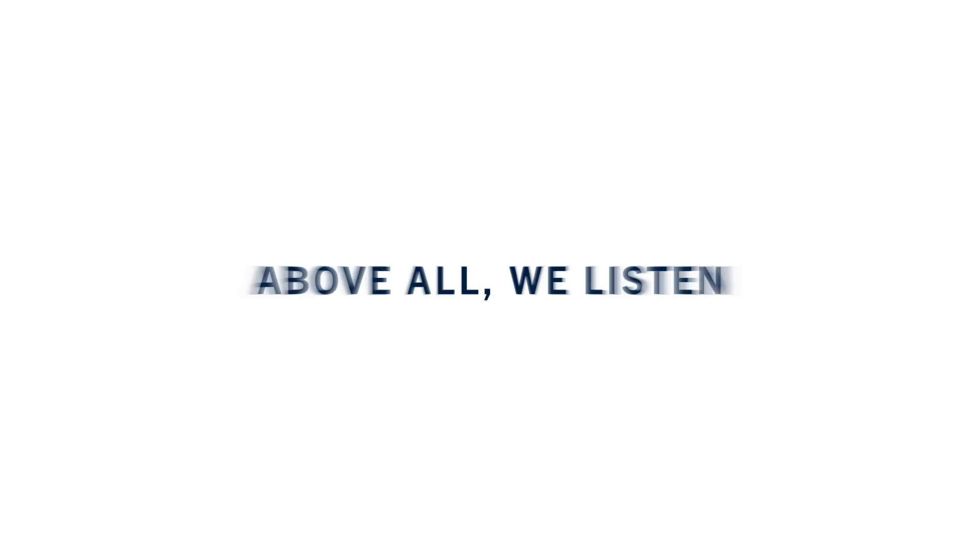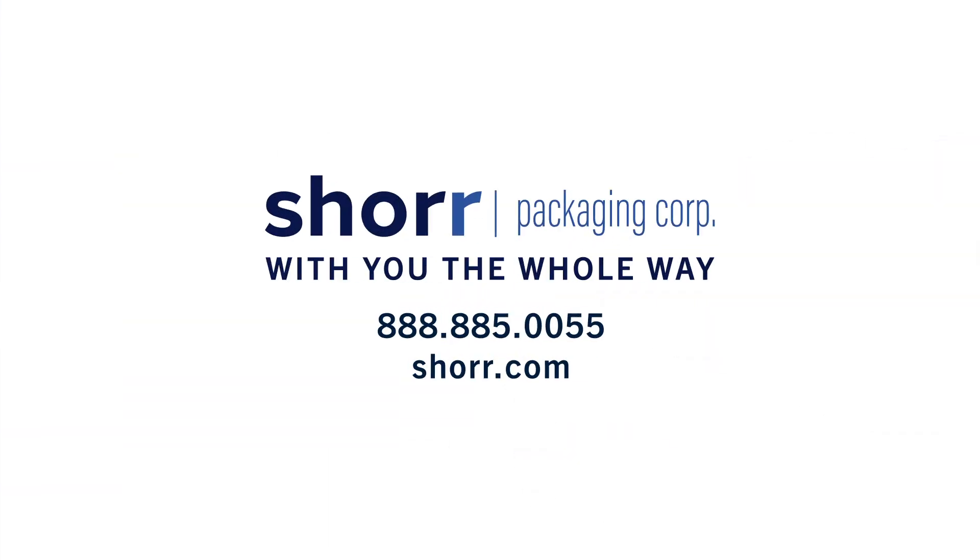Download the full case study at Shore.com — that's S-H-O-R-E.com — and get in touch with our packaging pros.